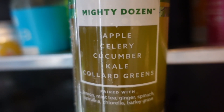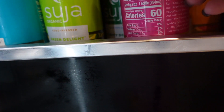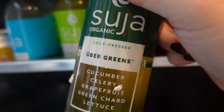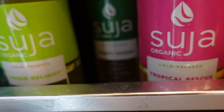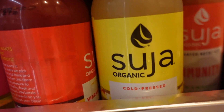Is it this one? Apple, celery, cucumber, kale, collard greens? Yes, I think this is the one — the Mighty Dozen. They have all these great varieties. I only knew them from their green juice. Which one is this? Uber Greens — cucumber, celery, grapefruit, green chard, lettuce. It was definitely the Mighty Dozen that we've purchased. I cannot wait to try all of these.